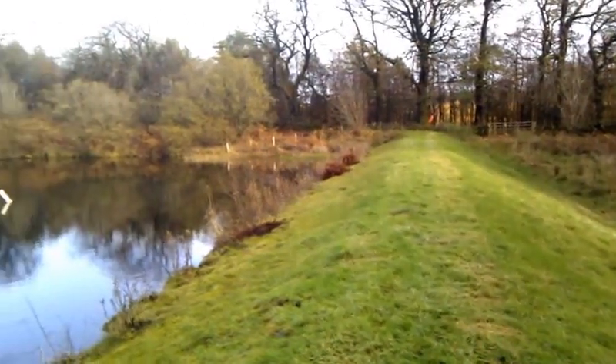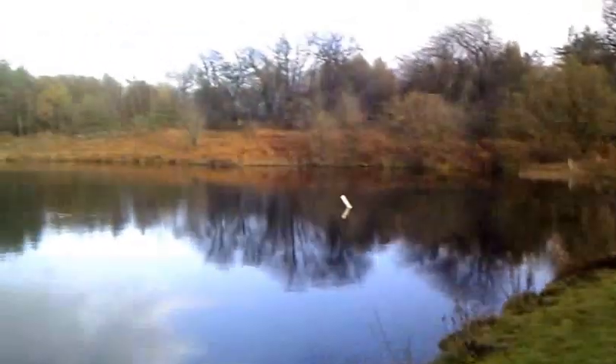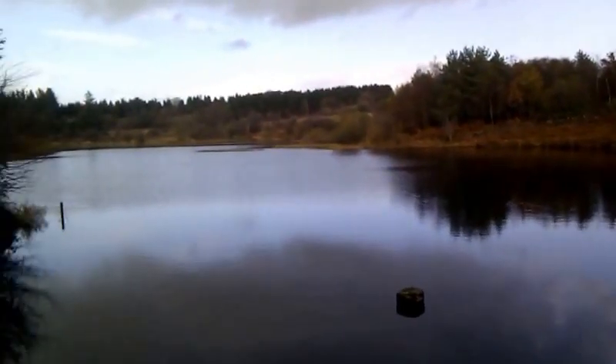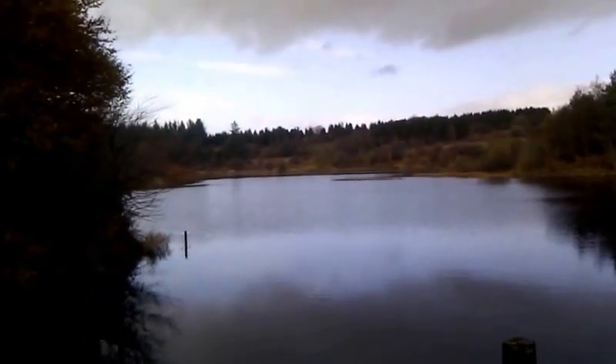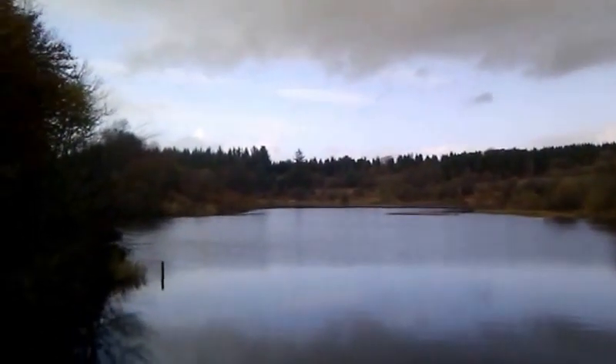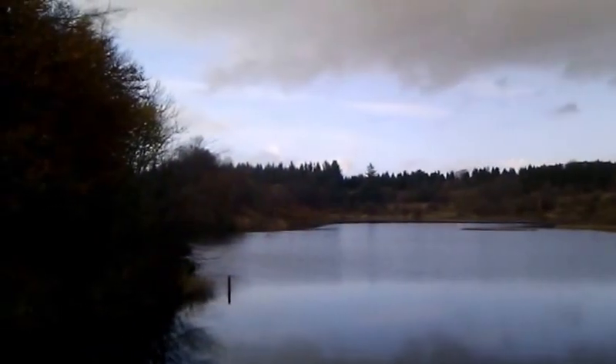Cuff Hill Reservoir lies in North Ayrshire. The area known as Cuff Hill contains many archaeological sites of some significance. There's a Logan stone up here, and there's a long cairn known as the Druid's Graves or Druid's Caves.